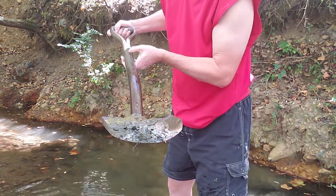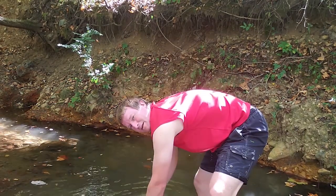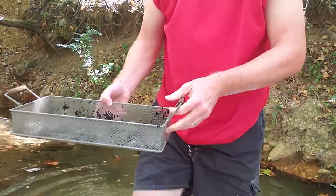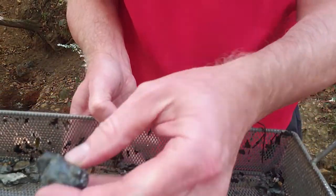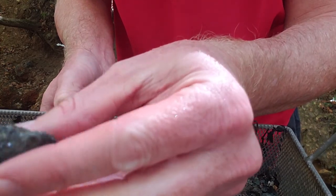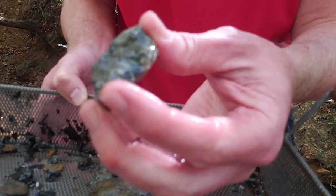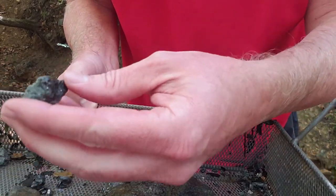I'm going to dump it and then we'll take a look. It's pretty muddy, so I'm going to get the mud out. There's a little bit of pyrite there — some crystals on a host matrix — but that's minimal compared to what you would find here.